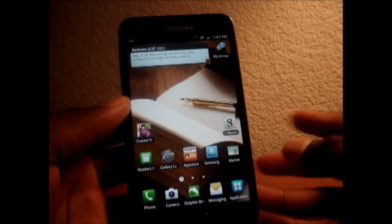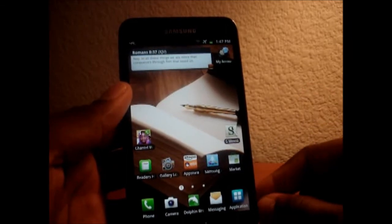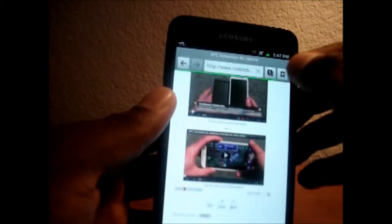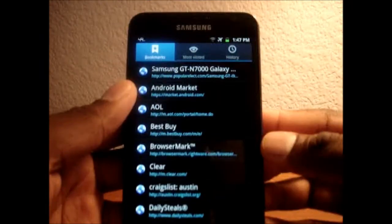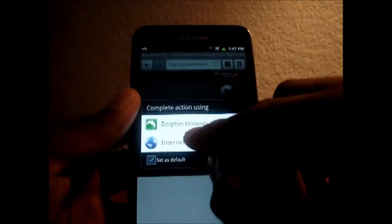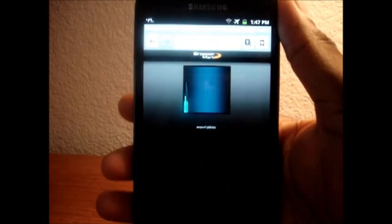Tell me what browser you use and I'll test it out on my device. Tell me what you think about these two browsers — nothing's perfect. I owe you a speed test, sorry about that. Let's get into BrowserMark and load up this test. Tell me what you think about this after this.